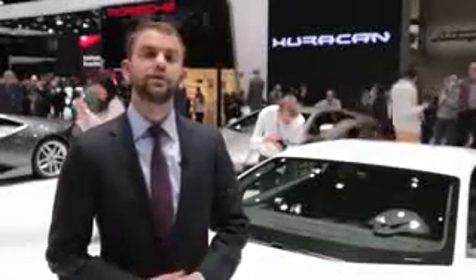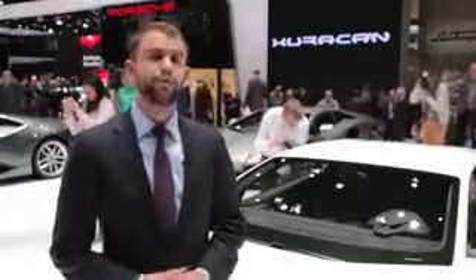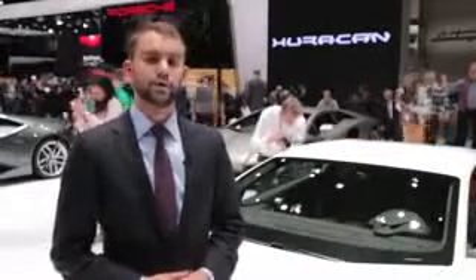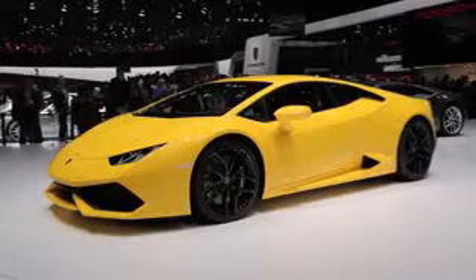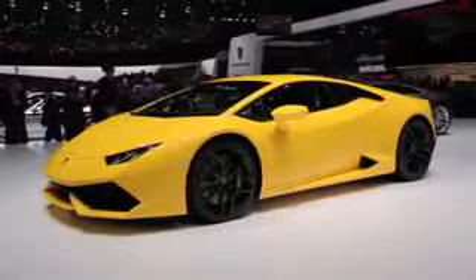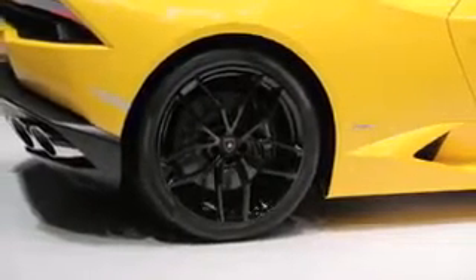It isn't clear what sort of a ransom you're going to have to cough up to put one of these in your garage, but one thing is certain. The Gallardo sold more than 14,000 units over the course of its life, making it the highest volume seller for the brand — and this car is likely to crush it. So even if you're not going to be buying one, if you live in an area where supercars are common, there's a really good chance you'll see one on a street near you soon.